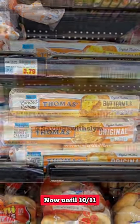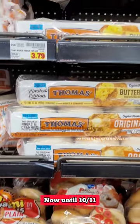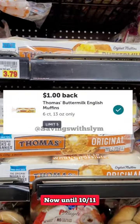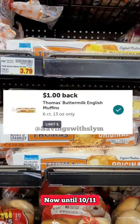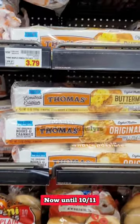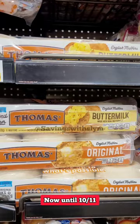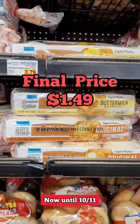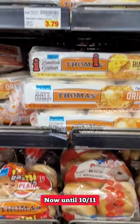Remember you can use weekly digital coupons up to five times in a single transaction. There's a $1 rebate back on Ibotta for buying one of the Thomas's Buttermilk English Muffins. Pick up one, pay $2.49 with the digital coupon, then scan your receipt in Ibotta to get a dollar back, making the final price just $1.49.